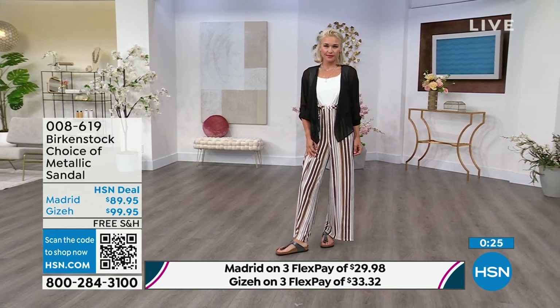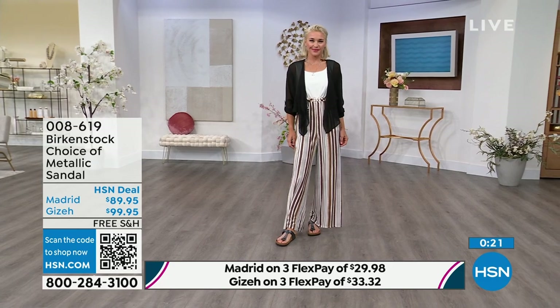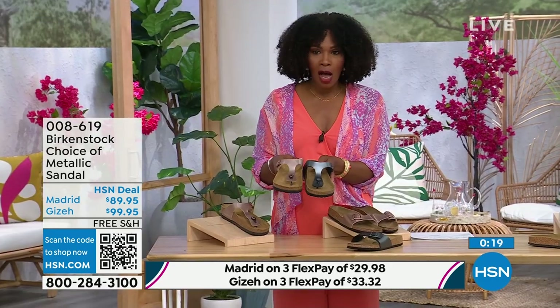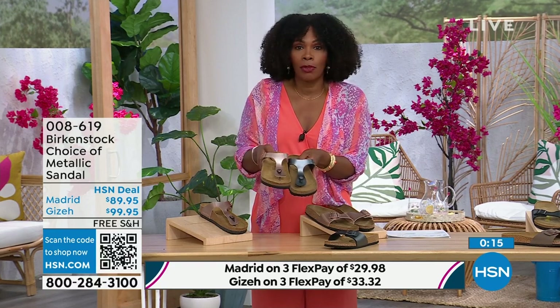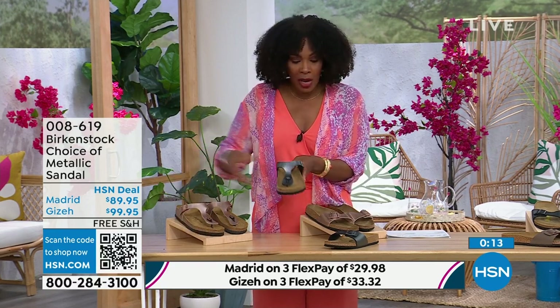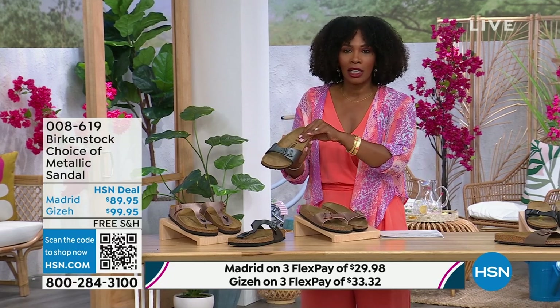The Giza is the thong, the Madrid is the slide. Either choice, you can go black metallic or copper metallic. And they're always popular, always the favorites. When you have the style that started the brand in the '60s here in the United States and it's still here — that speaks volumes more than anybody could ever say.